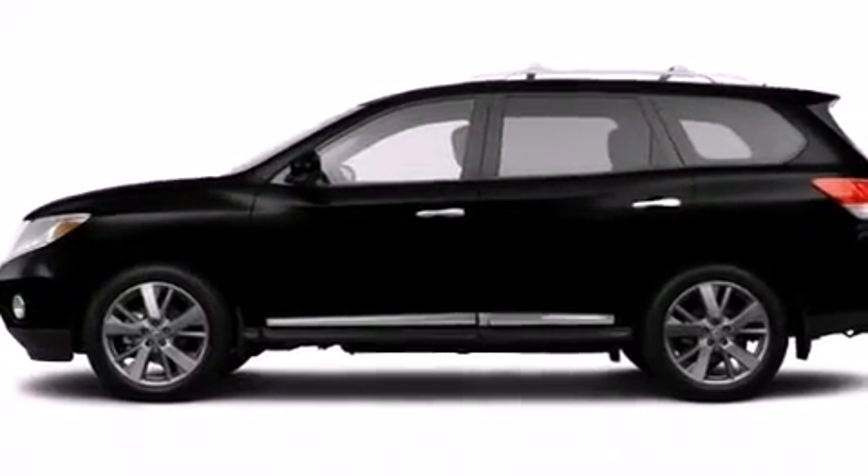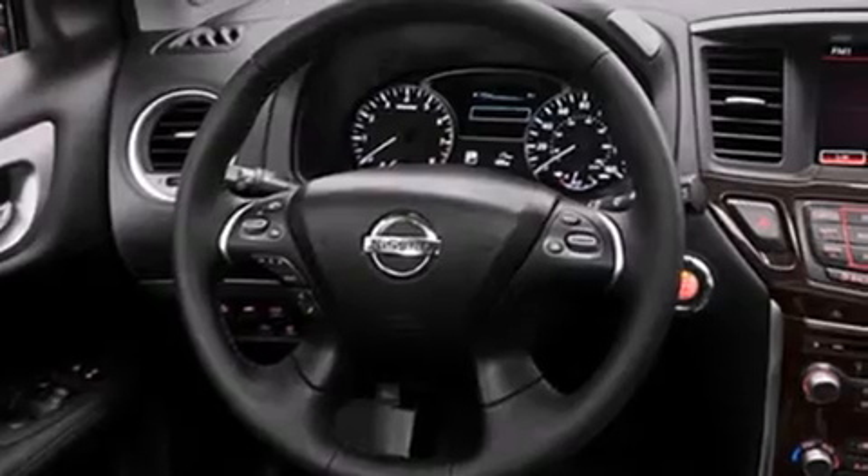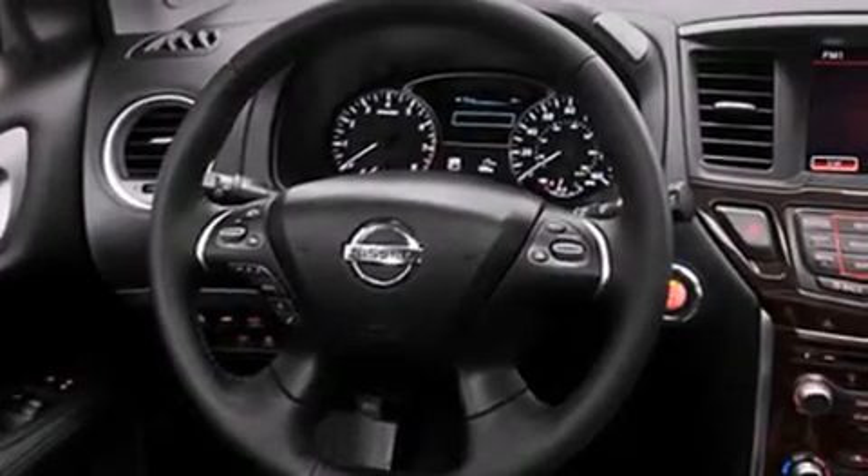Its top features include a navigation system, a rear-view camera, cooled seats, speed-sensitive volume controls, and traction control and stability control systems.